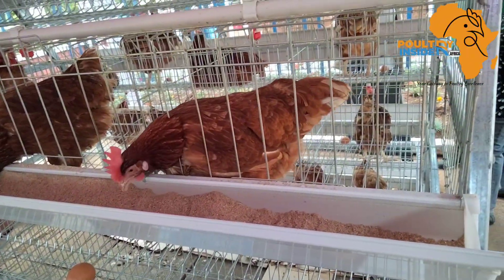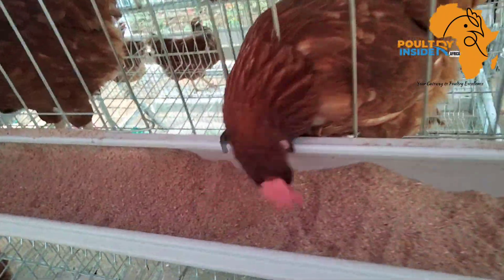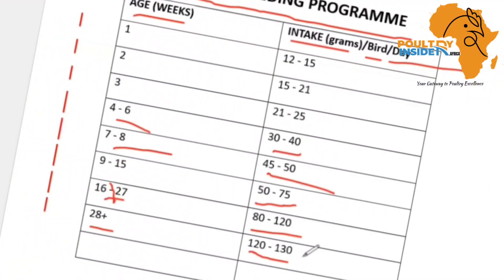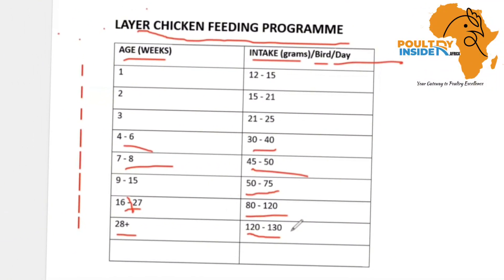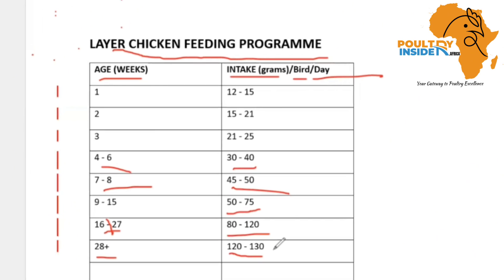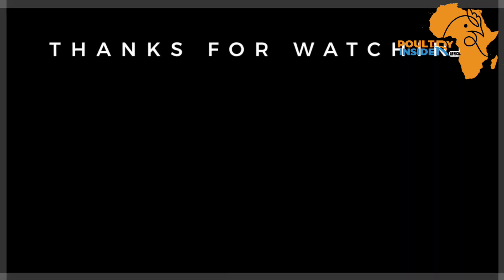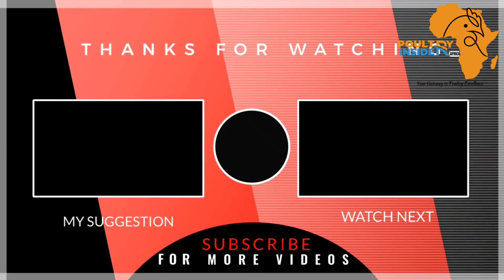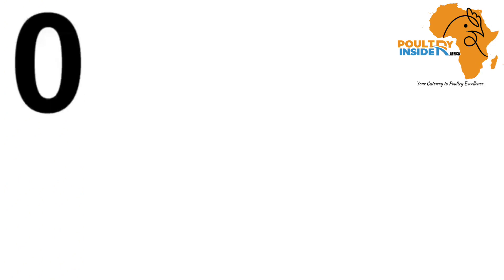As you make sure all your layer chicken feed meets the right nutritional requirements and you use this feeding program to get the best out of your layer chicken, I also recommend that you watch the video on your screen right now so that you can learn how to formulate your own layer chicken feeds at the farm.